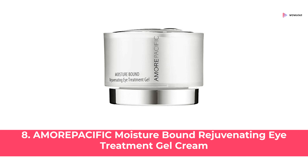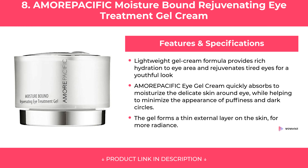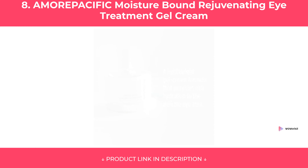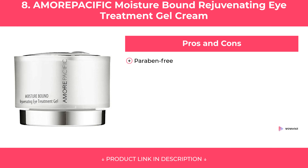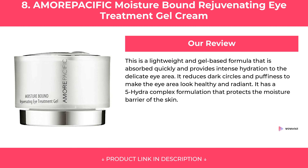At Number 8: Amore Pacific Moisture Bound Rejuvenating Eye Treatment Gel Cream. Features of Amore Pacific Moisture Bound Rejuvenating Eye Treatment Gel Cream are covered, along with its pros and cons. Our Review.